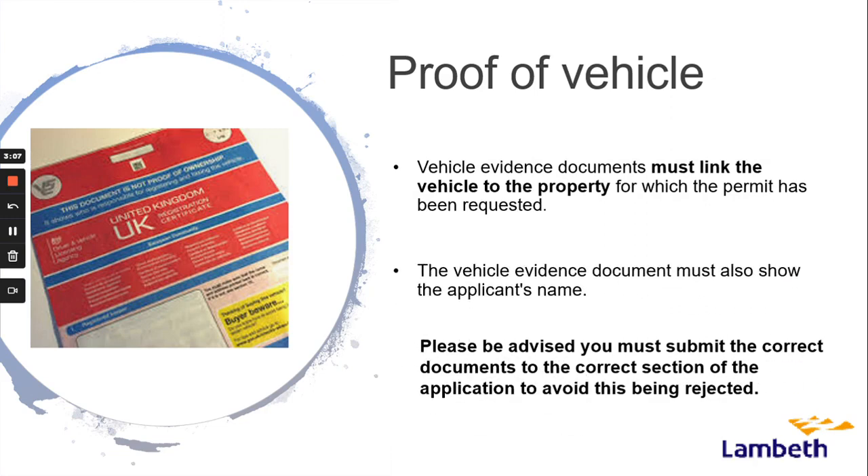Vehicle evidence documents must link the vehicle to the property for which the permit has been requested. The vehicle evidence document must show the applicant's name. Please be advised you must submit the correct documents to the correct section of the application to avoid your application being rejected.